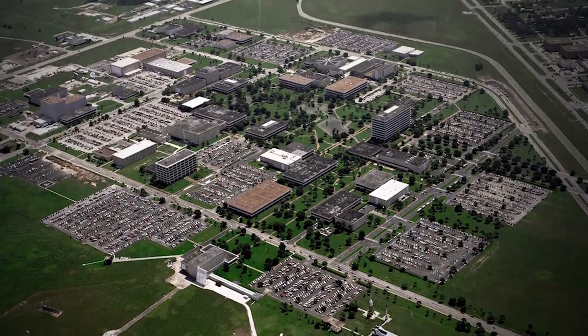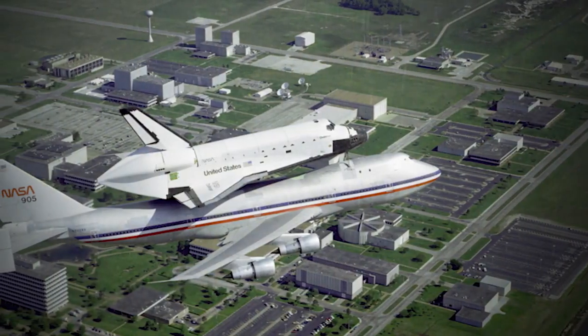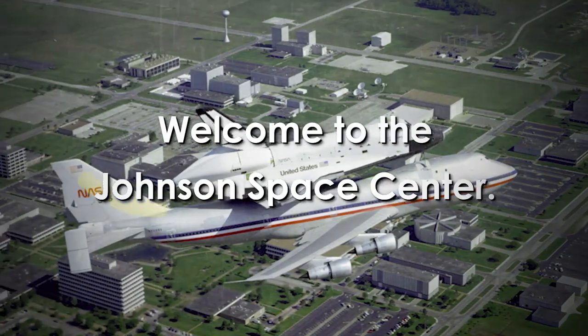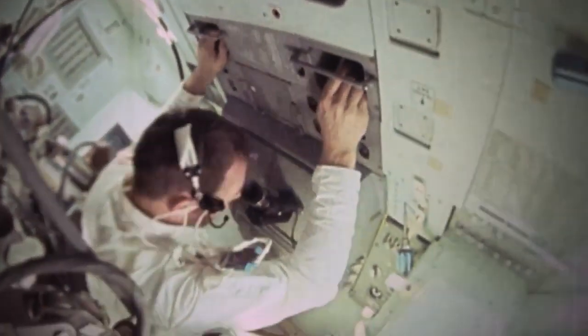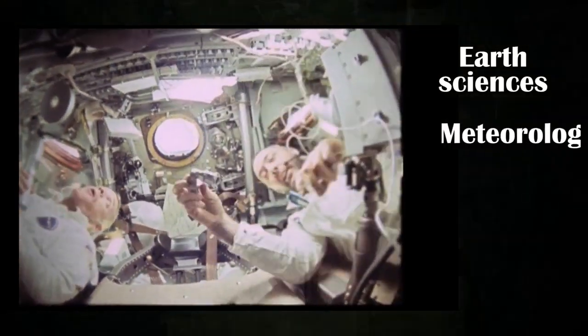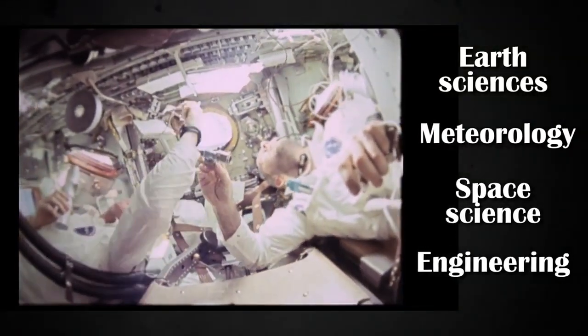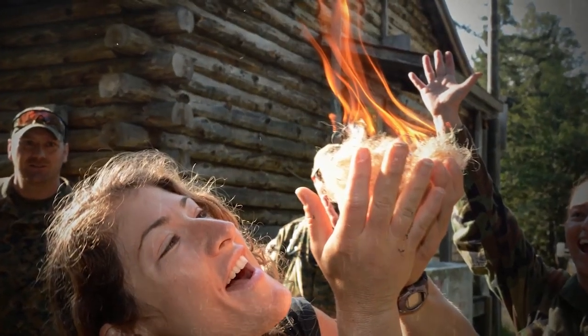Say you pass the selection process — congratulations! Now you begin two years of basic training. Welcome to the Johnson Space Center, or JSC. This is where selected astronaut candidates take classes on space systems and space vehicles, along with Earth sciences, meteorology, space science, and engineering. That's the mentally demanding part. Then comes the physical work.